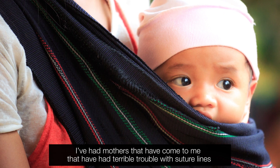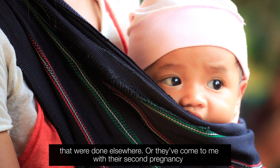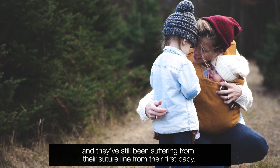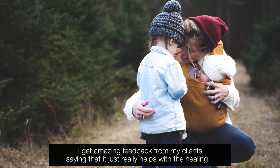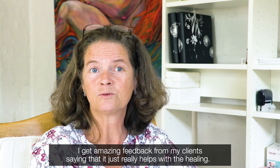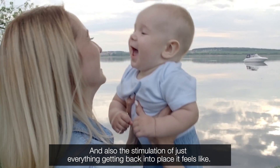I've had mothers that have come to me with terrible trouble with suture lines that were done elsewhere, or they've come to me with their second pregnancy and they've still been suffering from their suture line from their first baby. Giving them the Comra has definitely helped with that. I get amazing feedback from my clients saying that it really helps with the healing, and also the stimulation of just everything getting back into place.